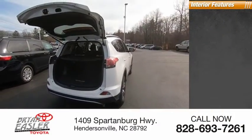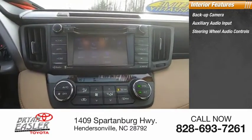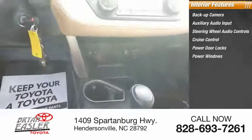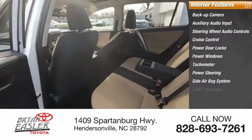Inside you'll find backup camera, auxiliary audio input, steering wheel audio controls, cruise control, power door locks, power windows, tachometer, power steering, side air bag system, and cloth upholstery.